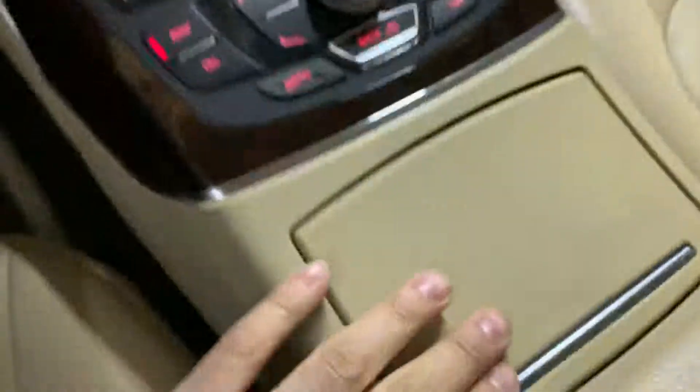Beautiful wood inlay, cup holders right here, and your glove box right in front. Interior is in really good condition — no rips, no stains. We're going to go ahead and open the hood and also the trunk. It has memory seats and does have blind spot assist as well.